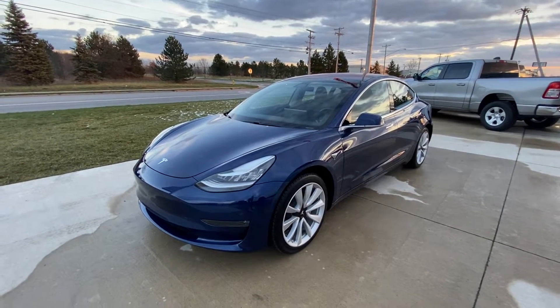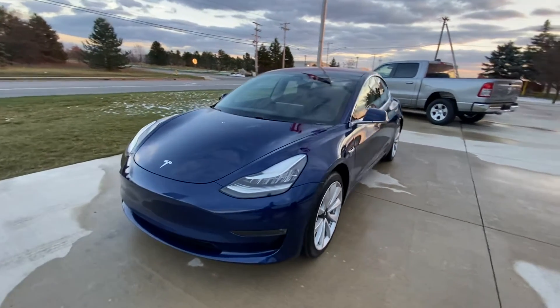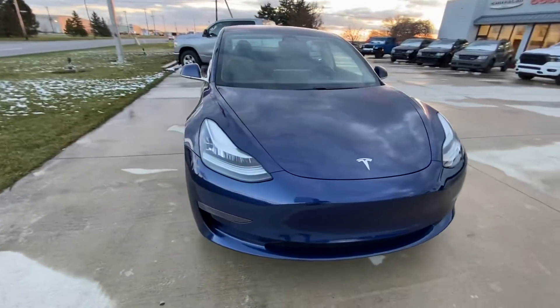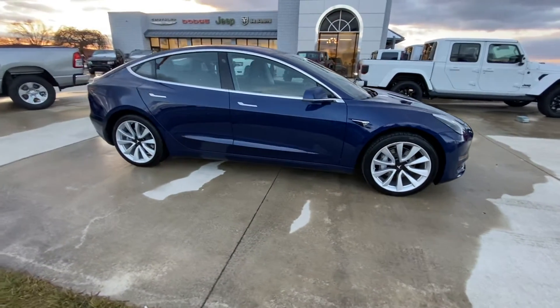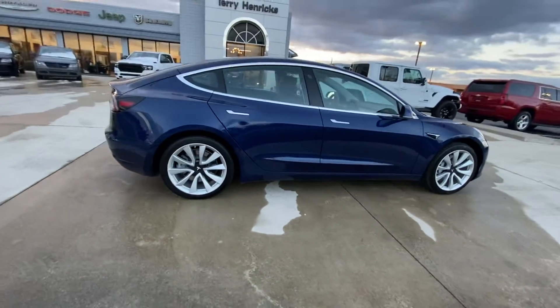2018 Tesla Model 3 rear-wheel drive. It's got just over 14,000 miles on it currently. Has the charger with it. In excellent shape.